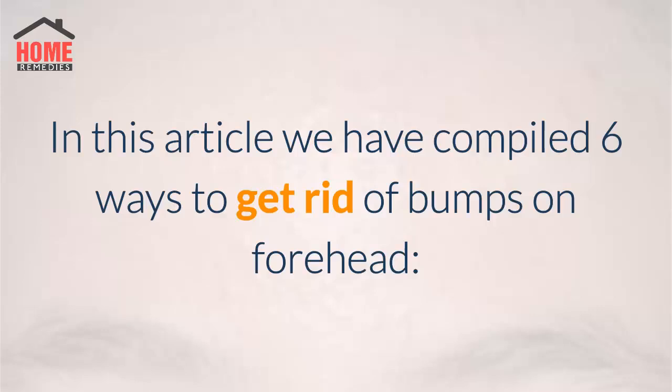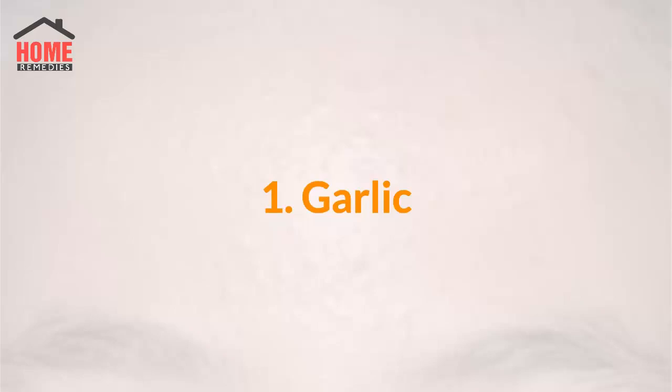If the small bumps don't go away, they can greatly lower your self-esteem. In this article, we have compiled six ways to get rid of bumps on the forehead.